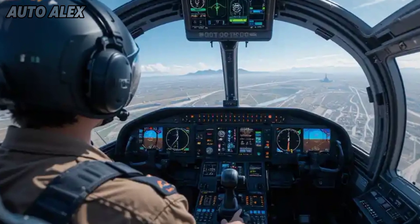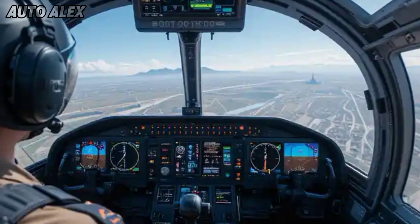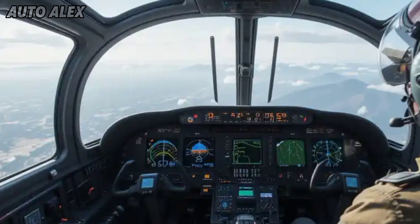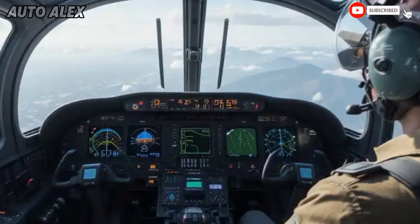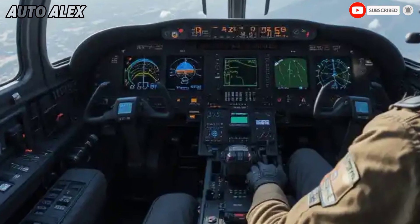Avionics and cockpit: digital combat ready. Inside, the HF-24 has received a glass cockpit with advanced MFDs, a digital flight control system, and an AI-supported battlefield management system. Pilots get helmet-mounted displays, 360-degree threat detection, and integrated data link connectivity to communicate in real time with other Indian Air Force assets.